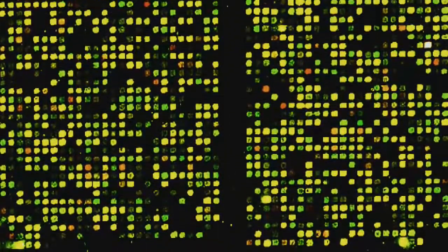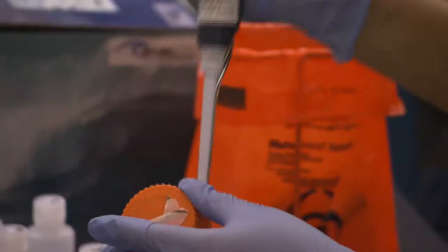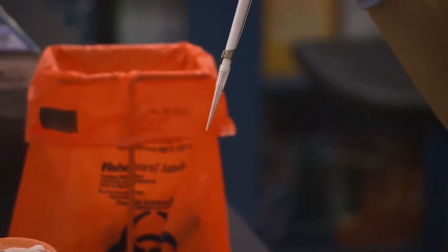It allows a top-down view of the microbial community that hasn't been possible in corals before. If any of the spots on the chip match a bacterium in the sample, then that spot lights up.